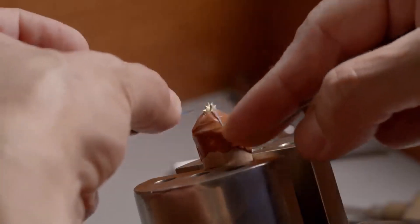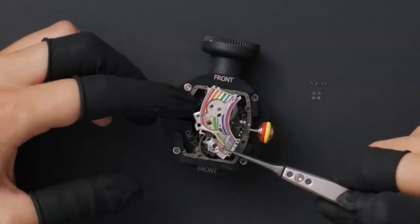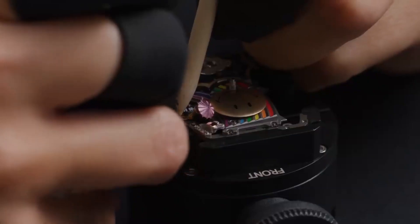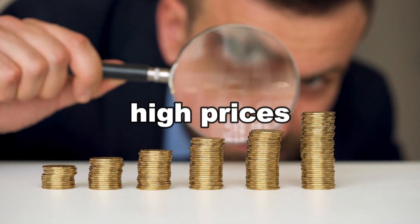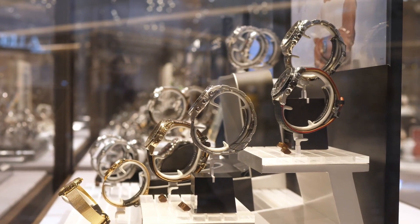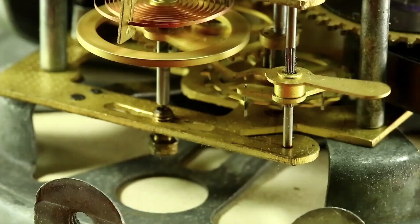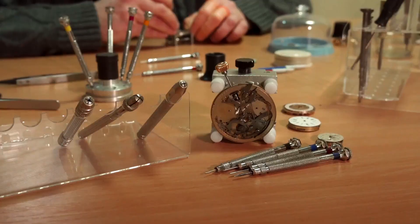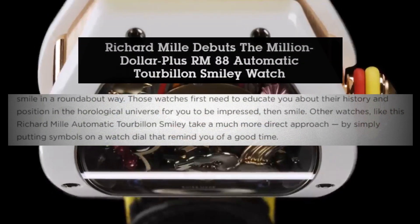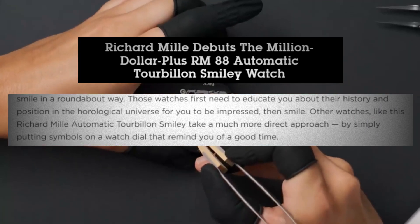The Richard Mille brand has always been characterized by its sense of humor. The Swiss watchmaker doesn't take itself too seriously when it comes to taking risks with visual designs, despite the high prices its timepieces are known for. As a result, a collection of watches have emerged that are adored for their wide range of materials, forms, complications, and of course, colors and individuality. Richard Mille is just as ready to create wearable toys as they are horological works of art.